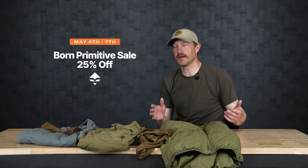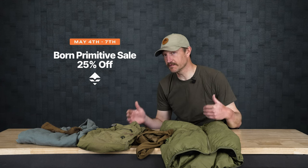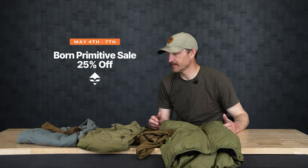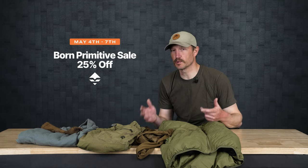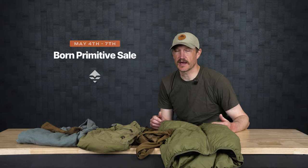May 4th through the 7th in the GoHunt gear shop, we're having a sale on Born Primitive gear — it's going to be 25% off. So if you like anything that you see or you've got questions about it, ask. It's a great time to score some great gear from Born Primitive, May 4th through the 7th, 25% off. With that, I'll jump in and run through some of the gear.